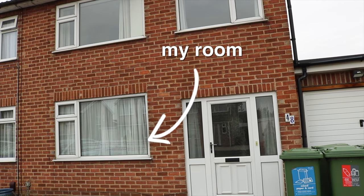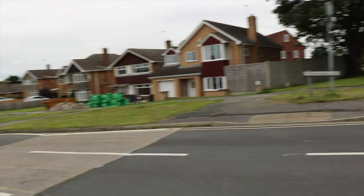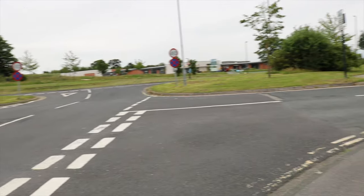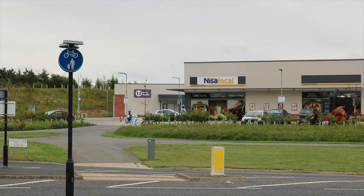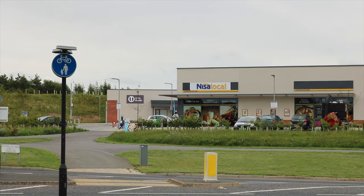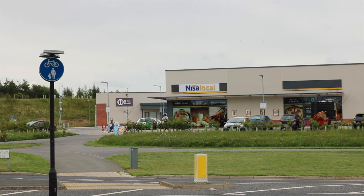Okay so that's my beloved student house. For reference, this is the end of Badger Hill Road and as you turn round, right over there is Campus, so it's very very close. Just as you walk onto Campus East you have NISA, a doctor's practice and an assortment of food places.